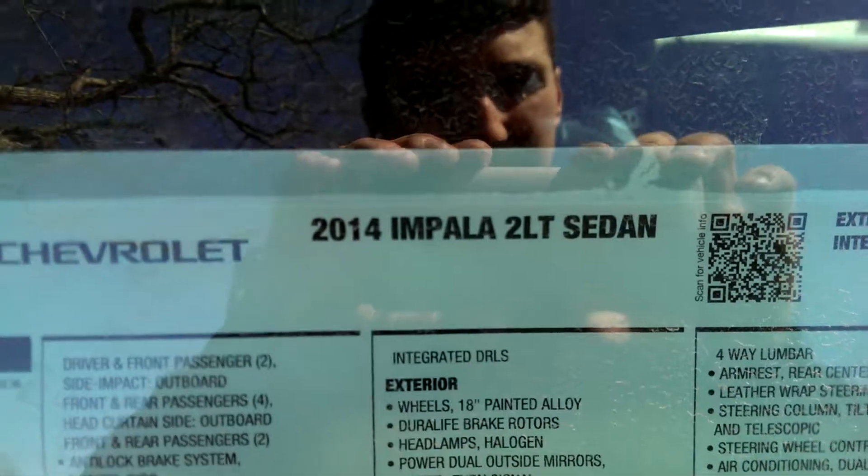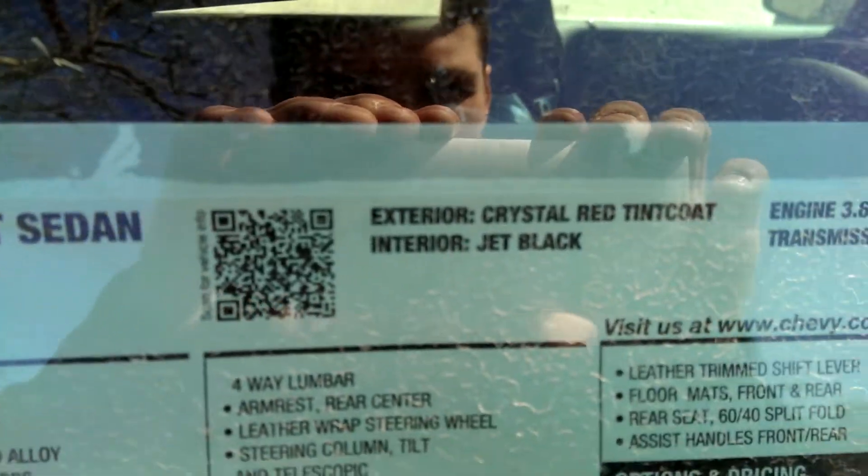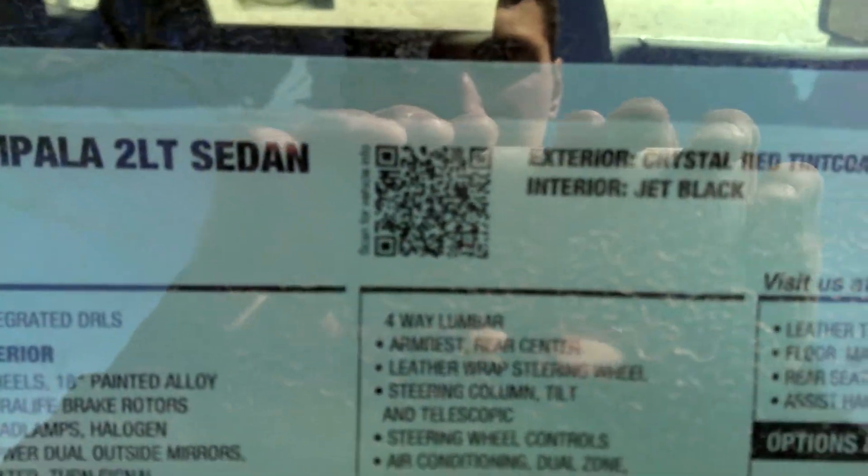2014 Impala 2LT. It's the crystal red tint coat exterior with the jet black — I think that's a cloth interior, I can't tell because it's all wrapped up. Actually it might be leather; I think it's leather because the headrest is. They have a six-speed automatic.